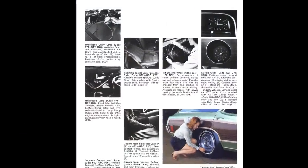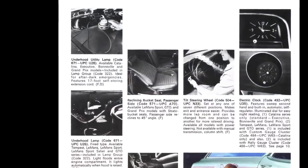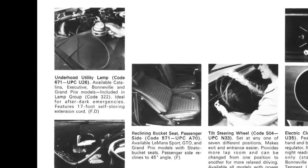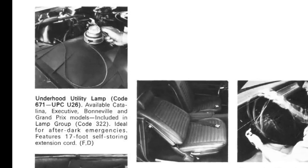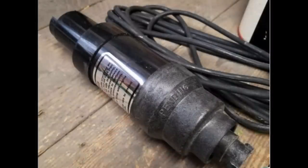Beyond the air pump, Pontiac did have a number of interesting innovations, including an underhood utility lamp that could be fully unwound. You could basically take it around the car with you to inspect any trouble areas, and simply wind it back up and place it in its holder when done. Nonetheless, the Instant Air Pump was one of Pontiac's unique accessories that perhaps endeared itself to customers more than some of the other GM divisions.